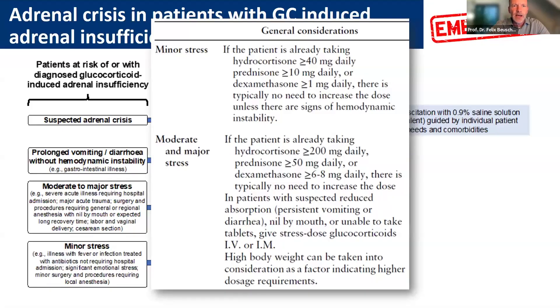For example, if you have patients under minor stress who are already on quite high doses of glucocorticoids due to their underlying disorder, a further increase of glucocorticoid is not necessarily required. The same applies with moderate and major stress when very high doses of glucocorticoids are already present — in those cases, you might consider not doubling or tripling the dose as you would otherwise.